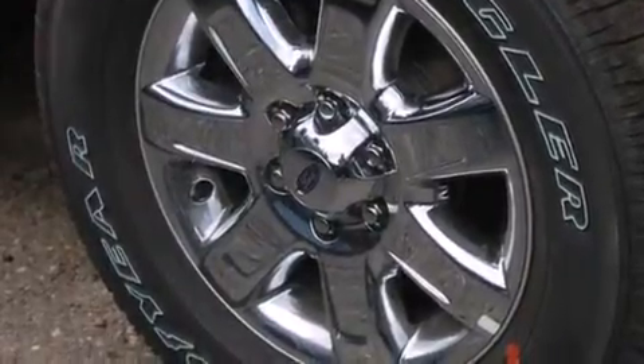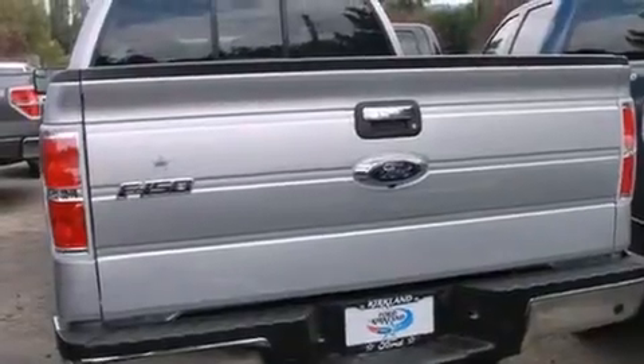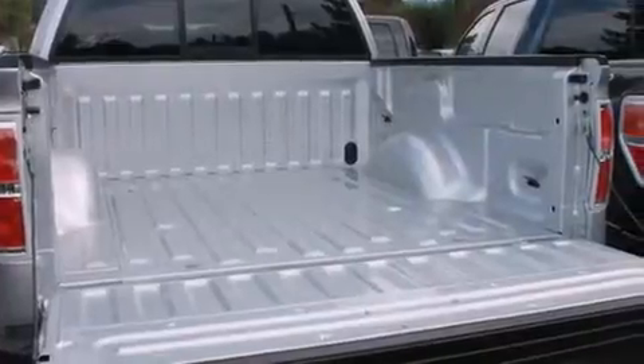Its top features include a double wishbone independent front suspension, alloy wheels, and traction control and stability control systems.